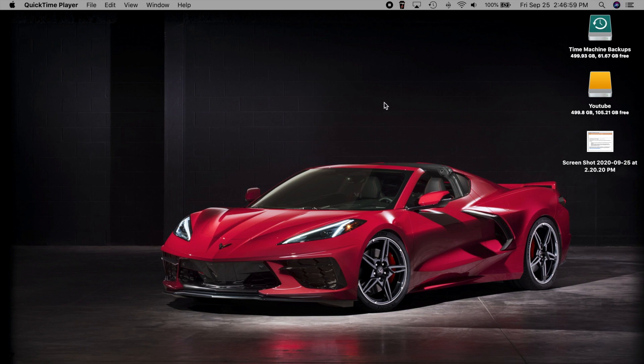Hey, what is going on everybody? So Apple has released macOS Catalina 10.15.7. This may be one of the final Catalina updates that we see before macOS Big Sur is released, probably in the next month or so.